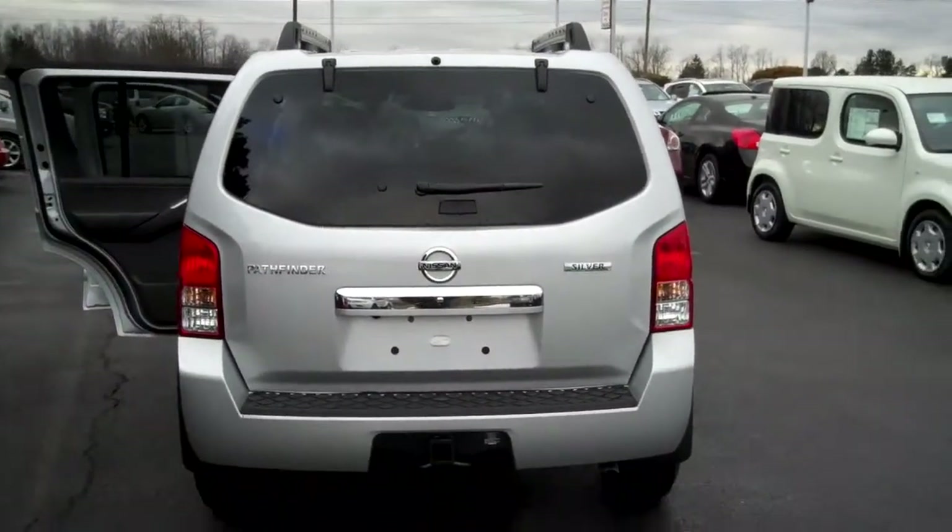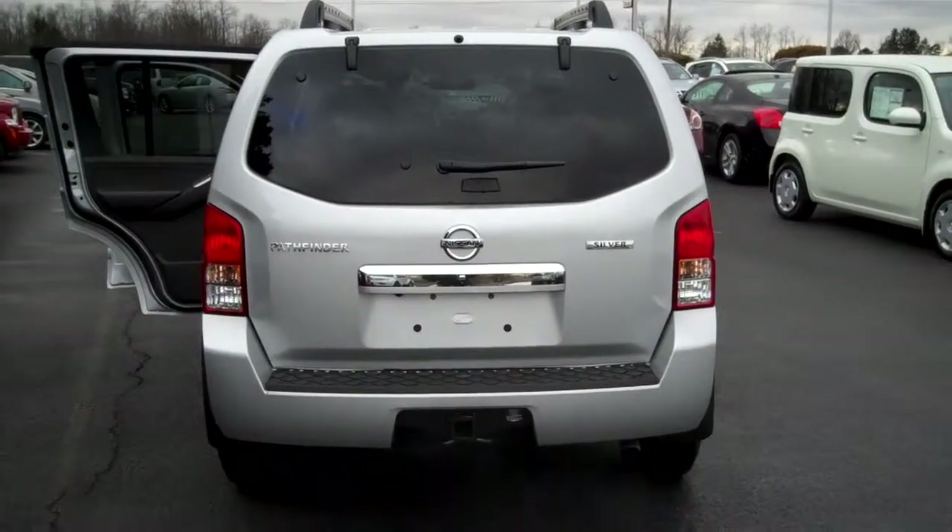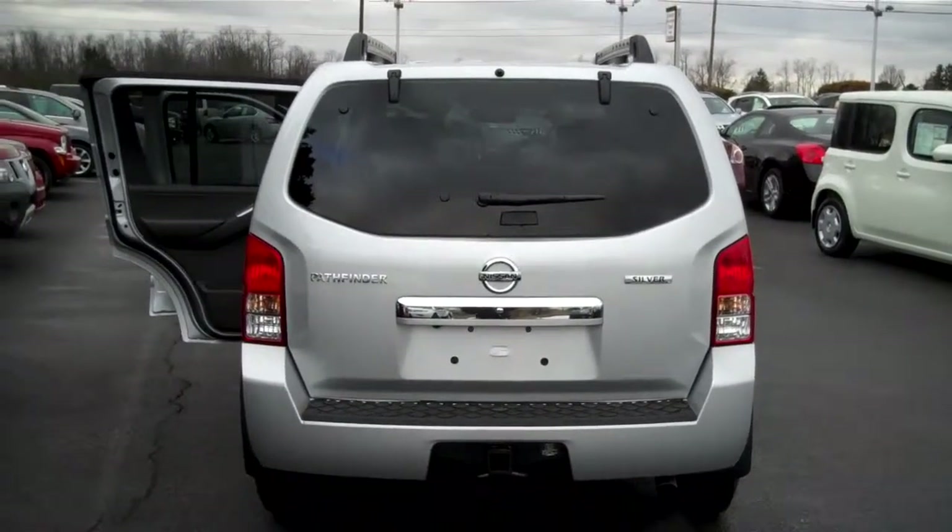Give me a call back and I can schedule a hassle-free, no-obligation test drive for you. I look forward to exceeding your expectations. Thanks.